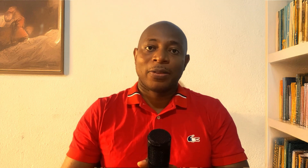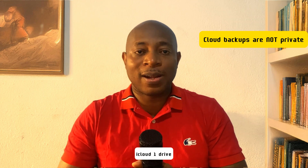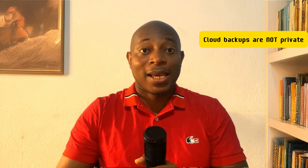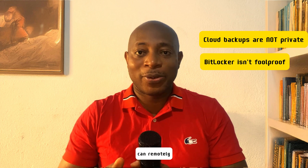Number four: encrypt your backups the right way and go beyond BitLocker. If you've encrypted your laptop's drive with BitLocker or FileVault, you are not entirely safe. Cloud backups are not private — if you're using Google Drive, iCloud, OneDrive, or Dropbox, your data isn't really encrypted because these companies hold the decryption keys, meaning they or a government agency can access your files anytime.